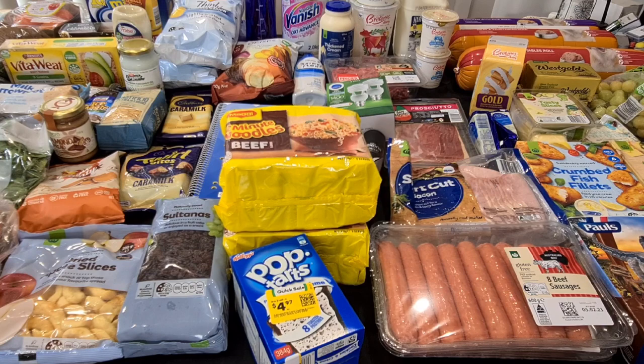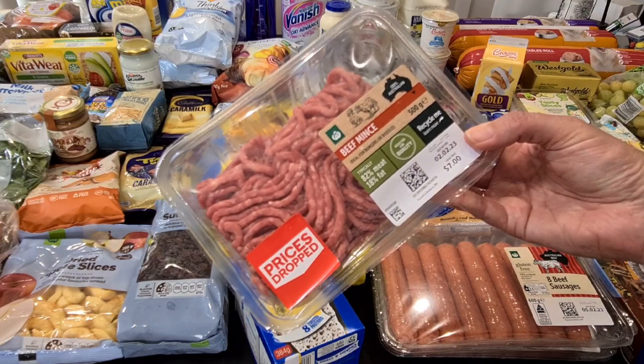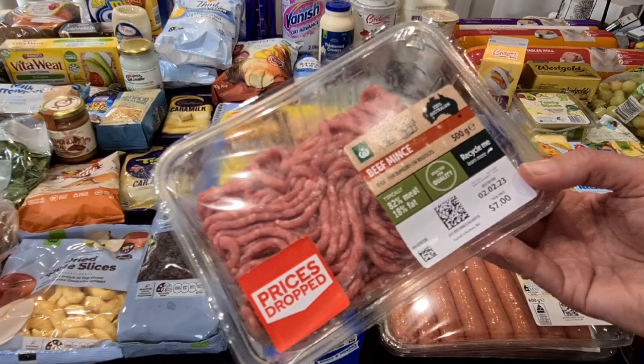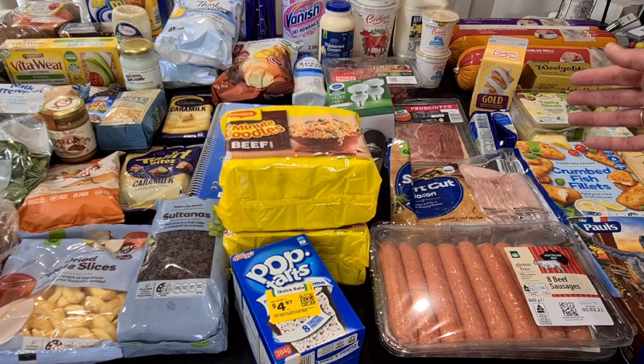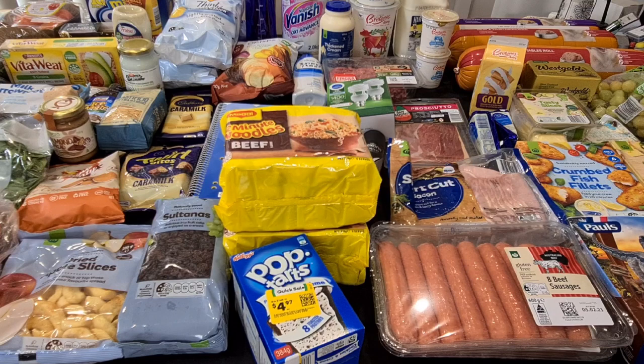I've got 500 grams of mince — even this has gone up to $7 for 500 grams. I've got it in there to either do a savoury mince or a taco salad. A taco salad will be kidney beans and mince, cooked up with a Mexican spice — they call it Mexi-go-go — and we have it on top of corn chips with lettuce, cucumber, tomato, shredded cheese. It's a quick and easy meal and I can get two meals for the three of us out of that half a kilo of mince, and then just heat up leftovers for a quick meal.